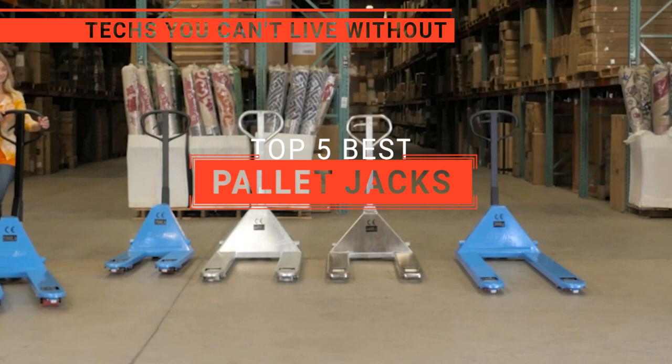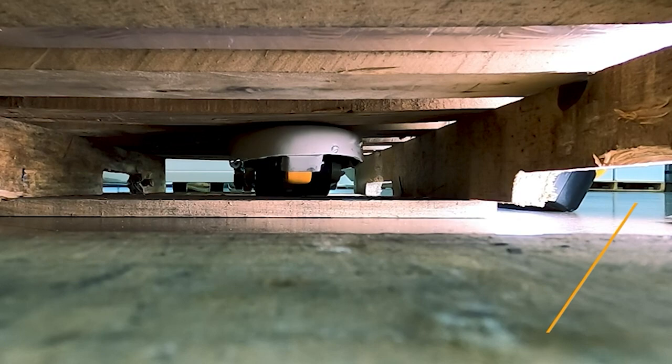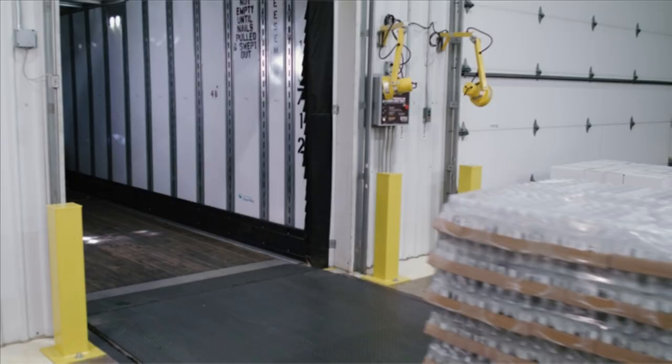In this video, we are going to look at the top 5 pallet jacks available on the market today. We made this list based on our own opinion, research, and customer reviews. We've considered their quality, features, and values when narrowing down the best choices possible.